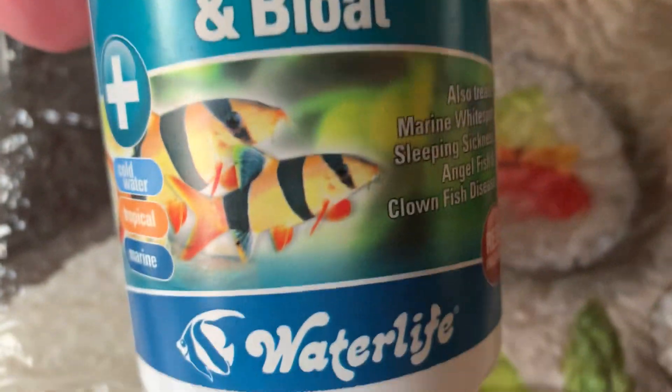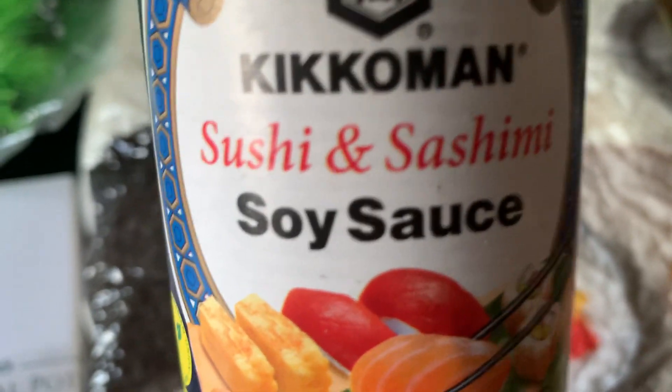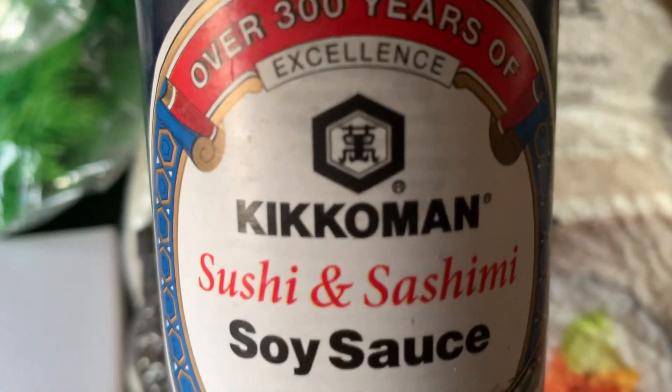Next item is some hole in the head treatment, which I have to put in after this, so I must remember that. Next item is a bottle of the sushi soy sauce. Gotta watch that because it's quite high in salt.